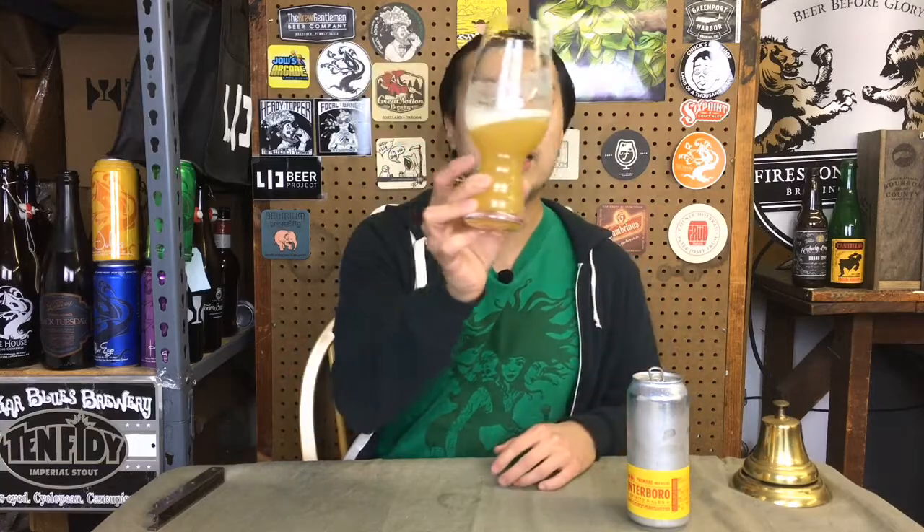Really awesome brewery in East Williamsburg. So let's dig in. The beer is actually very pale. It comes in a straw color, barely any gold in there. It's really just like really light, full-on haze.